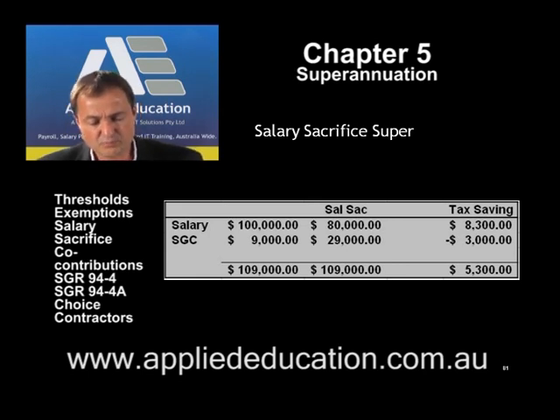If the employer offers salary sacrifice arrangements — bearing in mind it's voluntary for the employer to offer and voluntary for the employee to take it up — then you could offer salary sacrifice super. In this case, this employee has elected to drop their cash income from $100,000 down to $80,000, so they're going to salary sacrifice $20,000 and place it into superannuation.